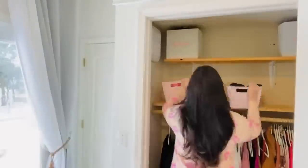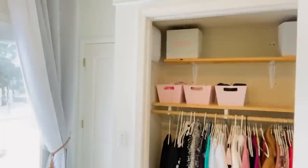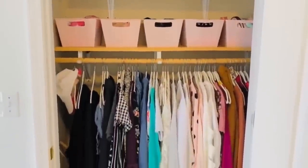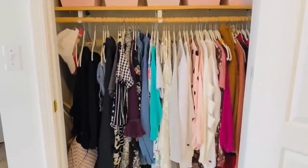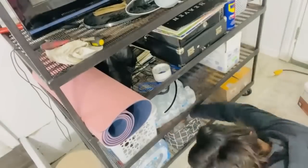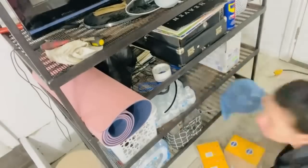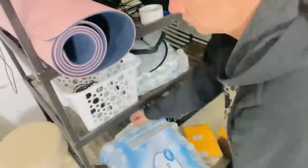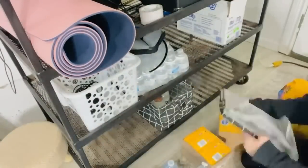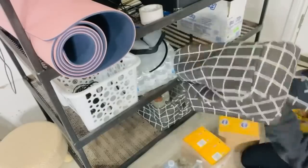I have a bunch of Santa shirts, a Santa robe, and all these Santa clothes that I don't need year-round. I actually don't need to see them, so I didn't really feel like I needed clear organizing bins for those. I used some of those Dollar Tree collapsible storage bins to store a lot of those things kind of out of sight.